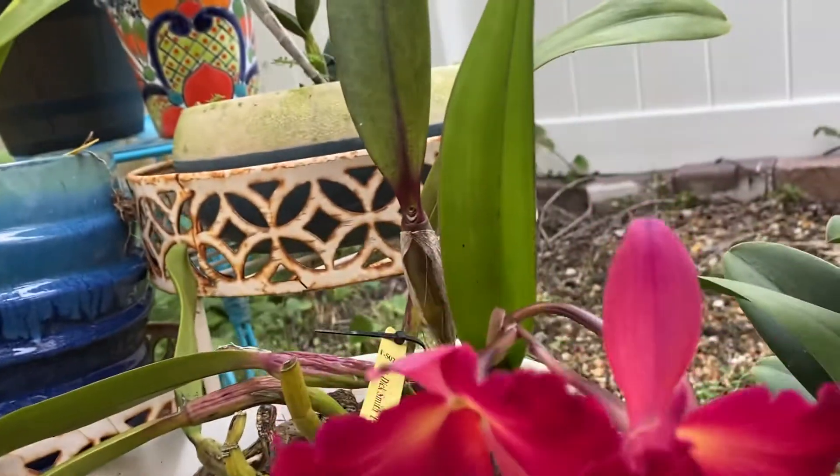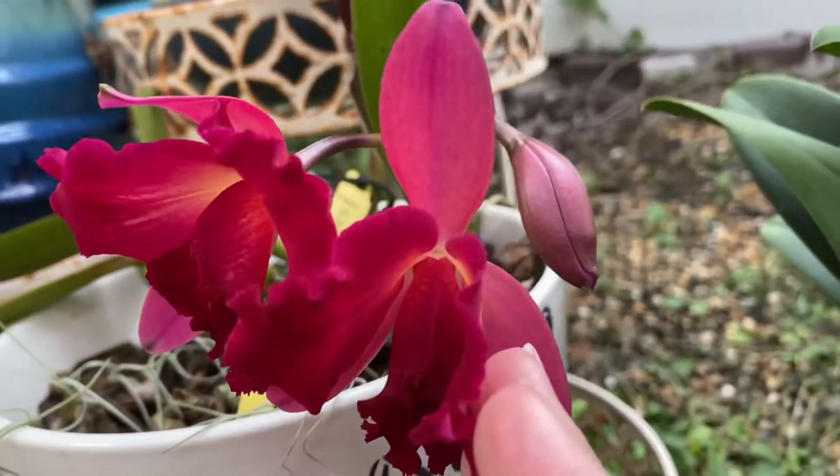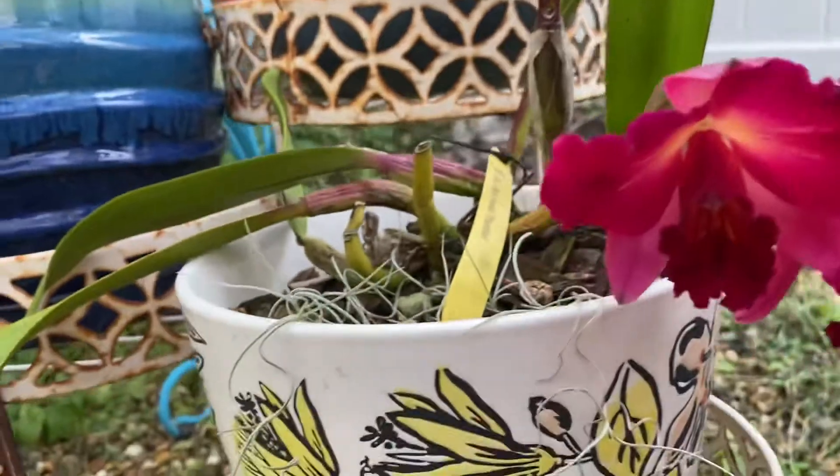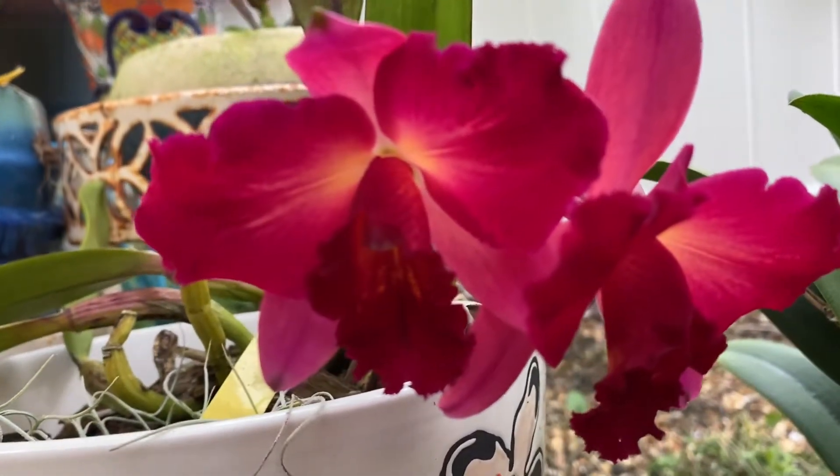Look, there's one more. It's hiding there. There'll be three of them. I like to show them when they're fresh because the colors are more vivid and she's not very big.